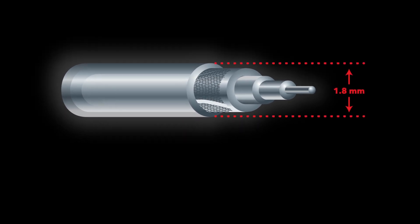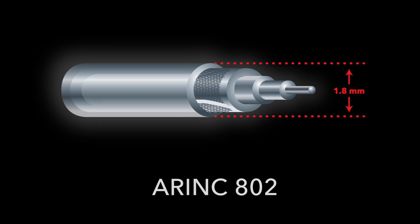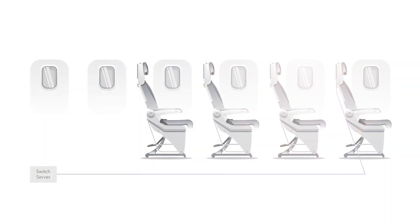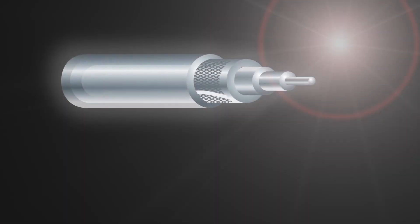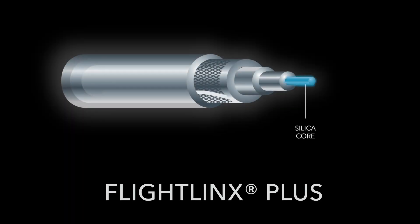Flight Links Plus is a 1.8 millimeter ruggedized single-jacket cable design that meets ARINC 802 performance requirements without the need for a double jacket. Its lightweight design addresses the demand for lighter aircraft and improved fuel efficiency. Premium OFS optical fiber offers increased bandwidth for data communications, with a buffer tube for added crush and impact protection for harsh aircraft installations.